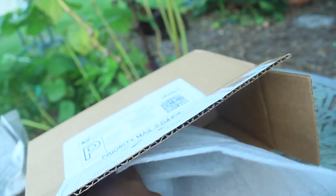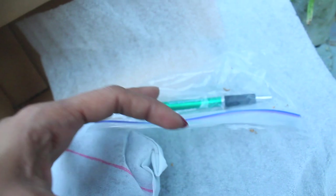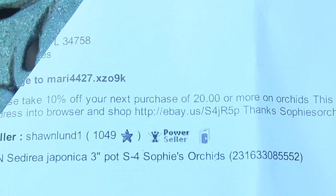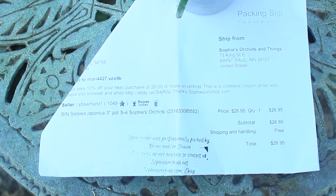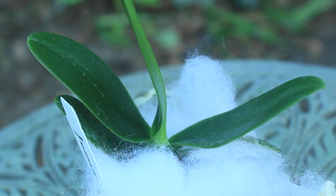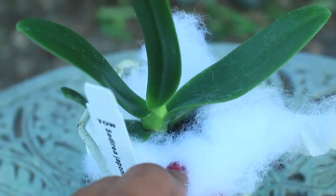They also provided a nice little pen as well. Very nicely packed, nice and neat, and definitely came to me safe and sound. As an added bonus, they offered me 10% off my next purchase of $20 or more — quite a nice gesture. And this right here, folks, is a Cydrea japonica, a species Phalaenopsis of seedling size. As you can see, it's very hardy and very healthy.